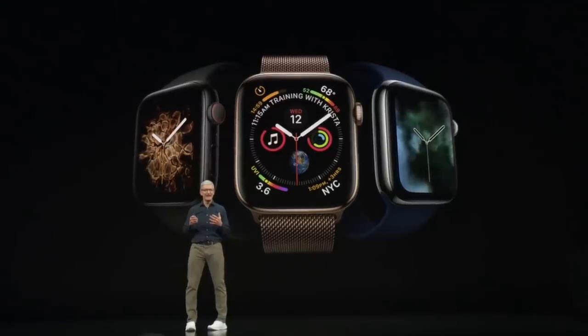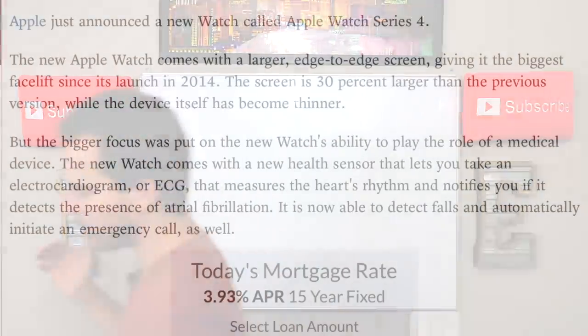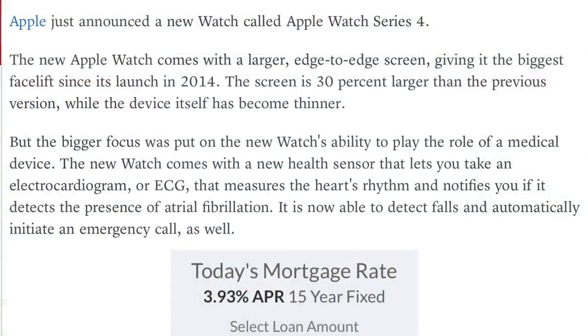Now they launched this new Apple Watch Series 4. It's called Series 4 Apple Watch. This new Apple Watch has a much larger edge-to-edge screen, giving it the biggest facelift since the launch in 2014. The screen is 30% larger than the previous version while the device itself has become thinner. The bigger focus was really on the health side. The new watch comes with a new sensor that lets you take an ECG — that measures the heart's rhythm and notifies you if there are defects in the AFib. It is also now able to detect falls and automatically initiate an emergency call.